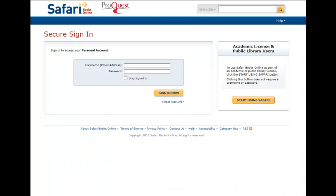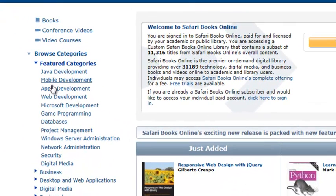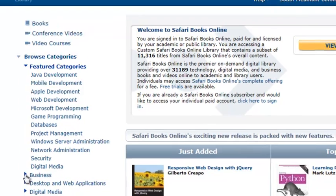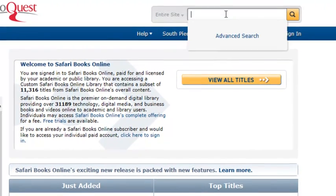To access Safari Books Online, enter through the Academic Portal if prompted, or simply just begin to search. Browse the categories on the left or use a keyword search on the top.